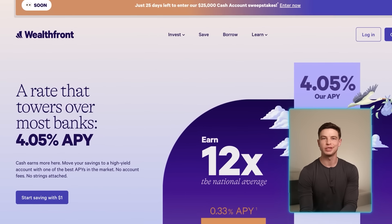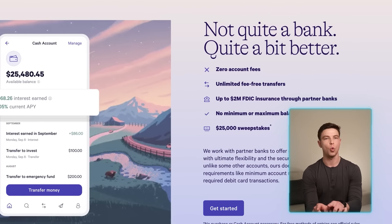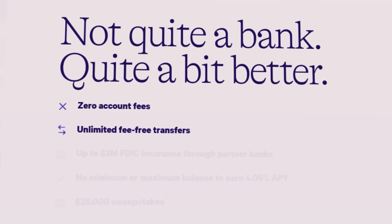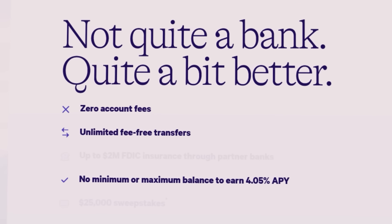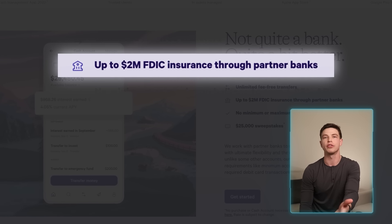On their website they advertise a rate that towers over most banks, but they also say 'not quite a bank, quite a bit better.' Because they're a cash management account, they partner with other banks who hold your deposits, allowing Wealthfront to offer more features and a higher APY. This account has zero fees, unlimited fee-free transfers, no minimum or maximum to earn that 4.05% rate, access to funds earlier with direct deposit, over 19,000 fee-free ATMs, and up to $2 million in FDIC insurance thanks to those multiple partner banks.